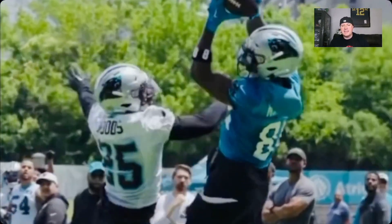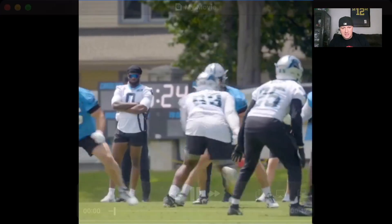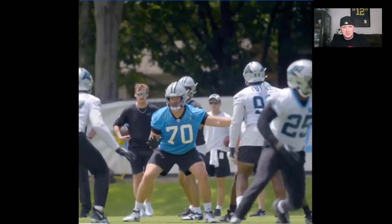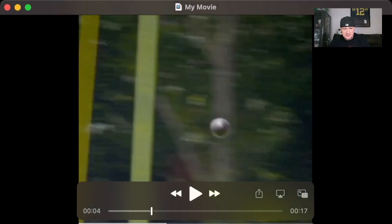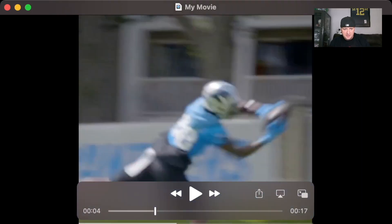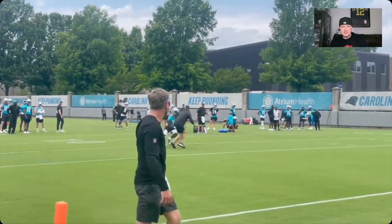This is a slow-mo of another play of him rising up making the catch. I got this off of Beatrider — bad quality, but let's slow it down once we get to the catch. The ball's in the air, bad camera angle, but he extends out. Nice catch. That one was real fast too.